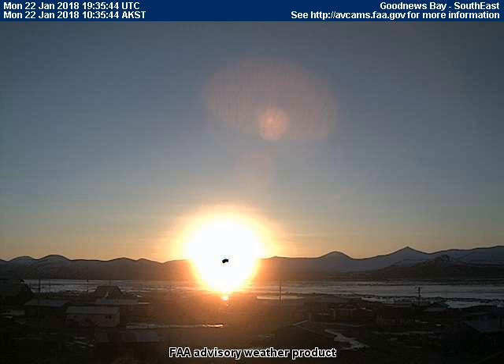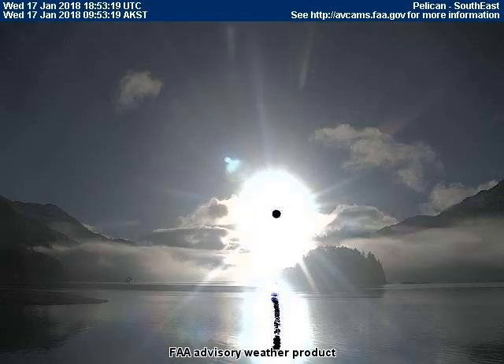The FAA cameras take a picture every 10 minutes, so we are moving through this time-lapse video in 10-minute increments. Something else that is always present during an eclipse or a near eclipse is a black dot in front of the Sun, which cannot be seen with the naked eye because of the intense brightness, but can be seen by any camera.